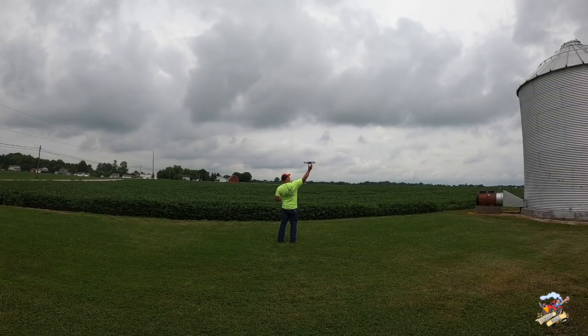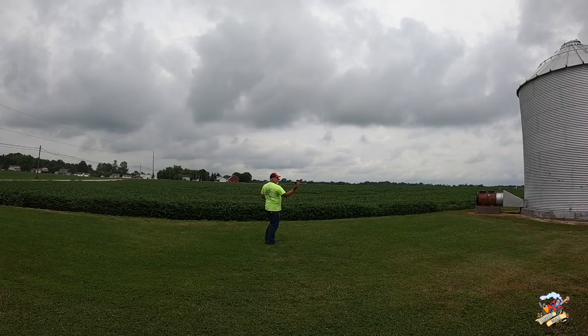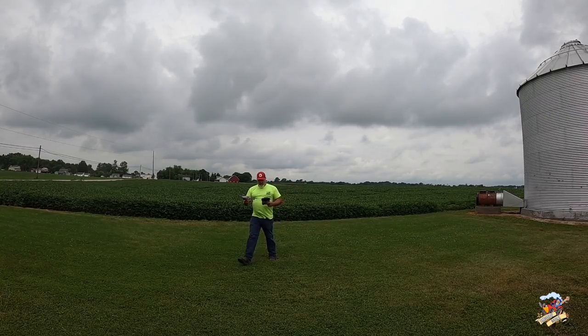I should also point out that maybe not everybody should do this with their drone - it does hurt if you don't get it quite right.